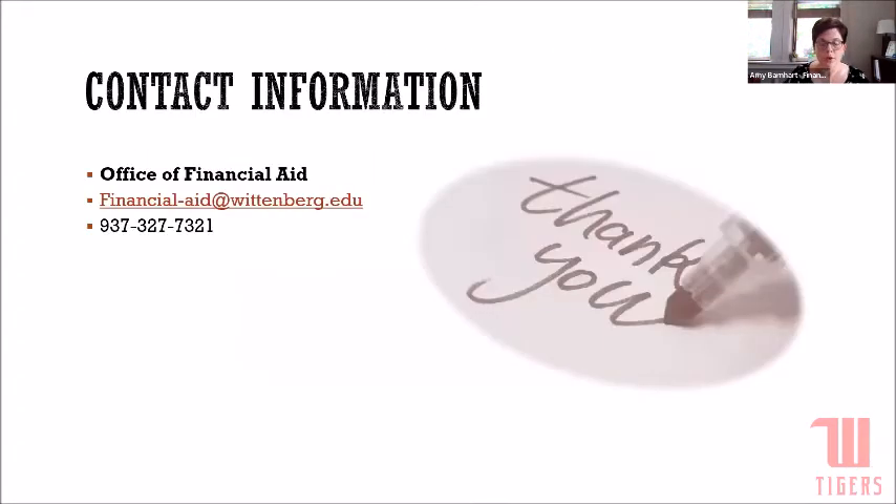If you have questions, contact us this week — we're happy to help you. Our direct phone line is 937-327-7321, and you can always email us at financial-aid@wittenberg.edu. Our office is open from 8:30 to 4 during the summer months. And that is the end of the presentation.